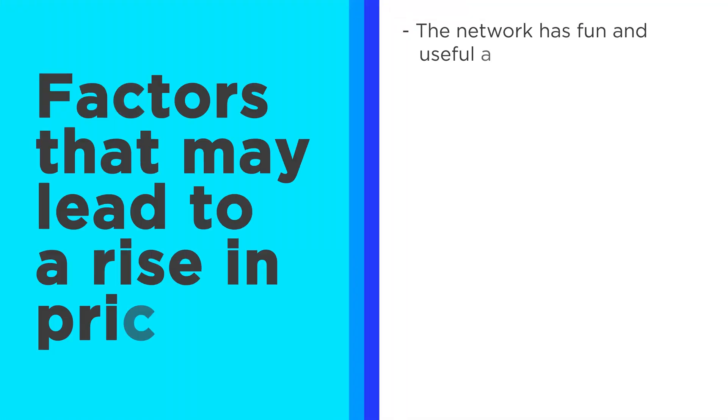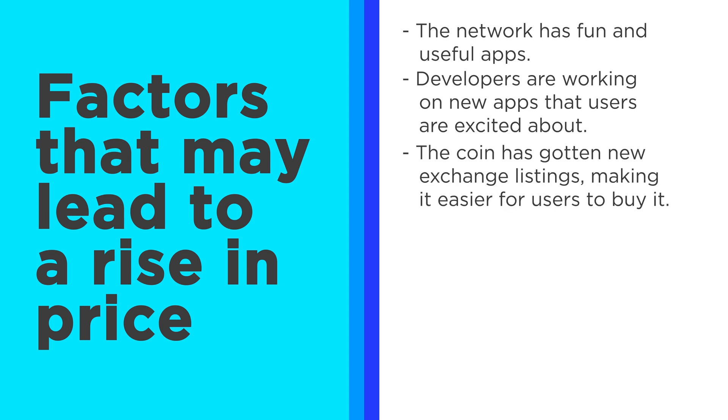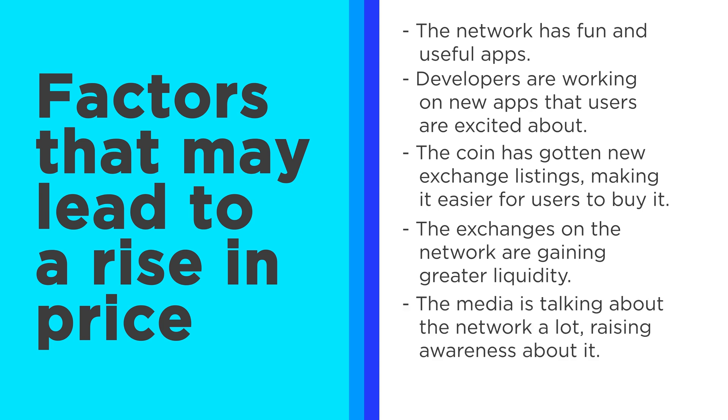Let me lay out the factors that can lead to a rise in price for proof-of-stake coins. In no particular order: the network has fun and useful apps that drive demand; developers are working on new apps that get people excited; the coin has gotten new exchange listings so more people can access it; the exchanges on the network are gaining greater liquidity; the media is talking about the network or it's caught on social media; and finally, the network has a low inflation rate.